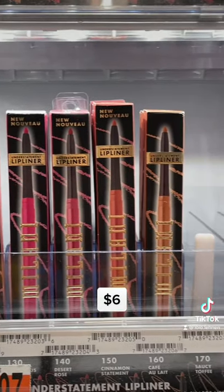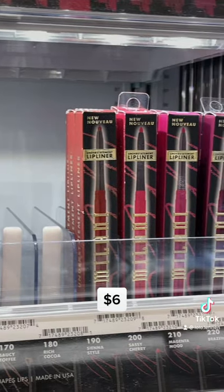If you love creamy lip liners, you have to try Milani. They're $6 and the shade range is not that bad.